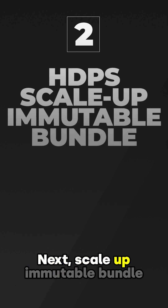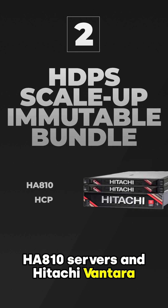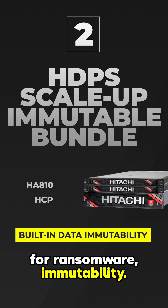Next, the Scale Up Immutable Bundle, with HA810 servers and Hitachi Vantara object storage. Data immutability is built-in, including S3 object locking for ransomware immutability.